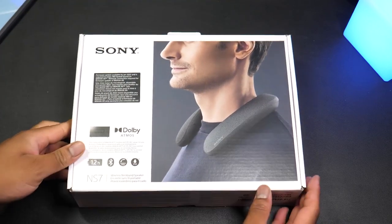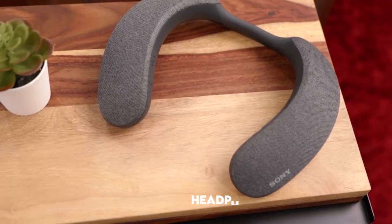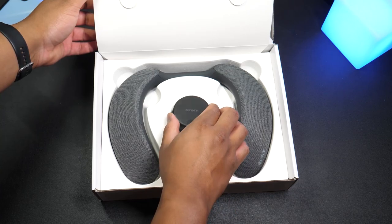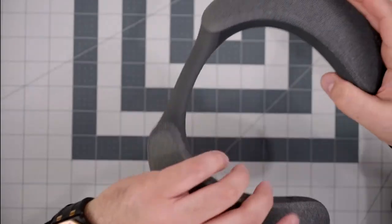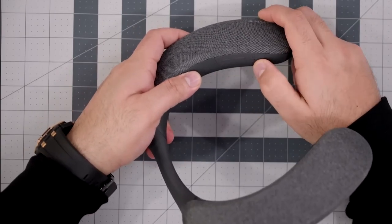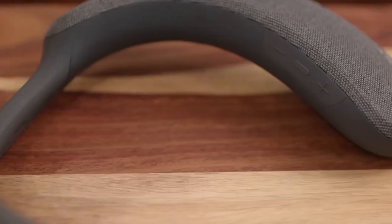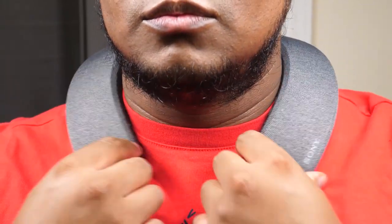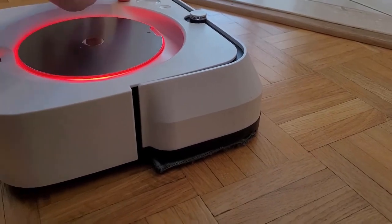Number twelve: Sony SRS-NS7 Neckband Bluetooth Speaker. Sony has been changing the speaker industry for a long time, and this time they have speakers that you can just put on your neck. With the neckband, you can add fully immersed experiences that make watching movies so much more memorable. We're combining creativity, convenience, and technology in a way you've never seen before. For just around $300, you can get your hands on a product you will not regret.